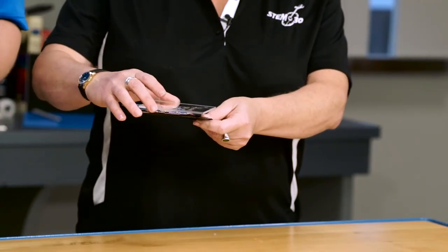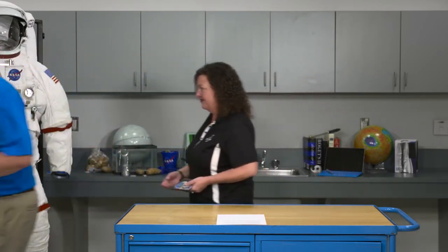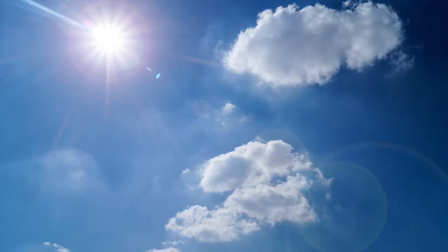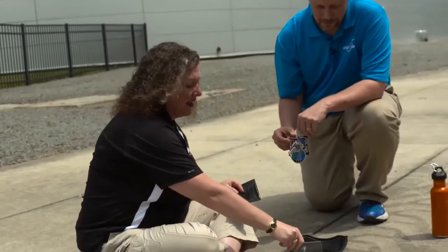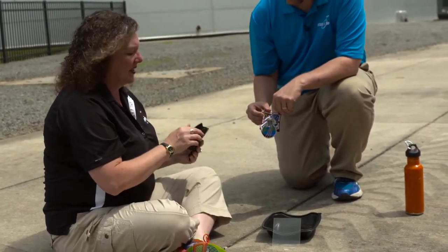put the acrylic on top to keep it all from blowing away, and then we'll see what happens after we expose it to some light. Let's go. Okay, we moved outside where there's some sun and I have my little piece of acrylic and I'm going to take out a piece of this specially treated paper.